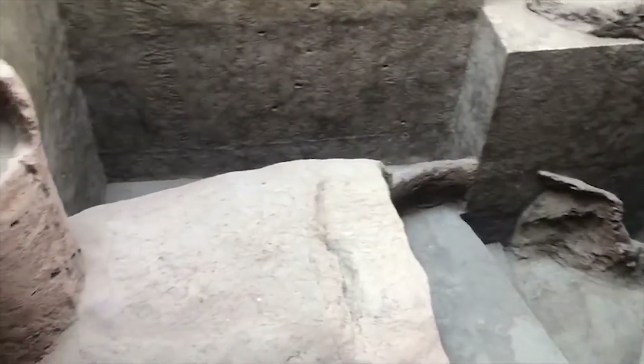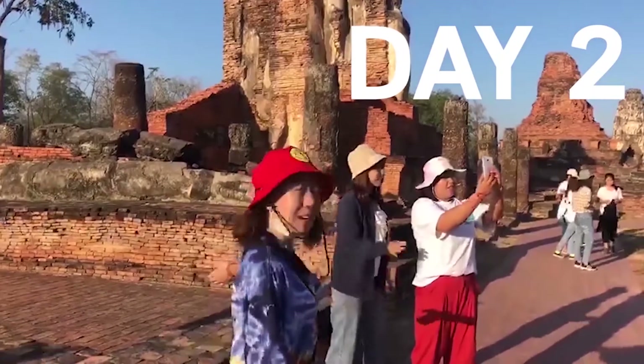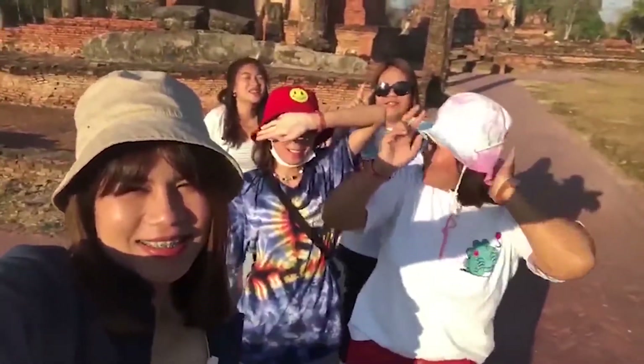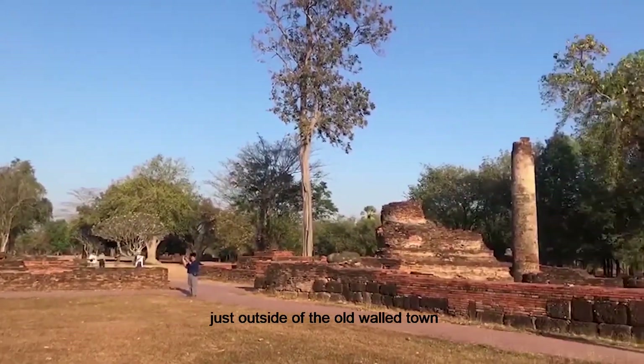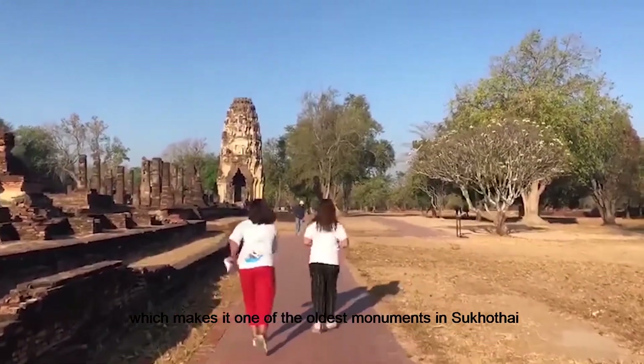Now we are here at Chom Choen Temple. I am very pleased to be here because this temple is very old. The Wapapai Luang is located just outside of the north city wall of the old walled town. The temple dates to the end of the 12th century or early 13th century, before the founding of the Sukhothai Kingdom, making it one of the oldest temples in Sukhothai.